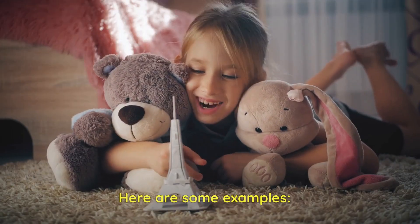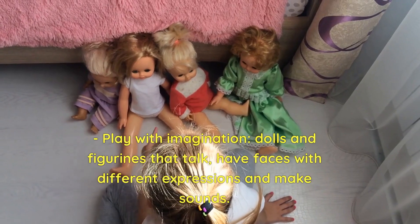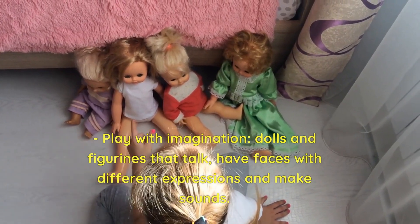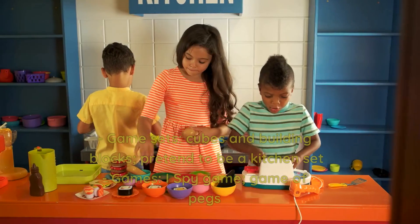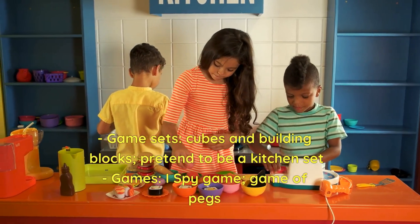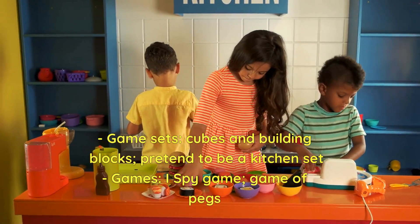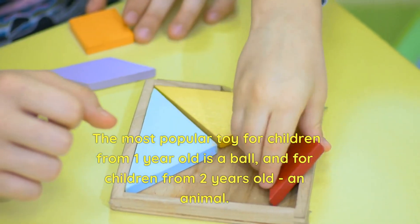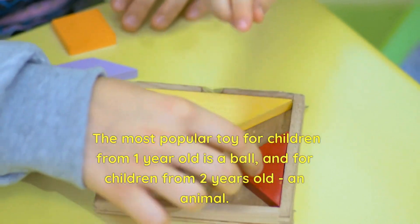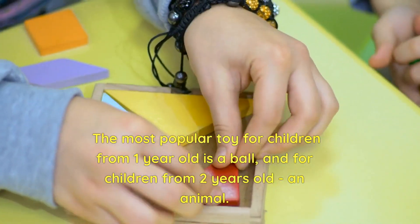Here are some examples of toy types. Play with imagination: dolls and figurines that talk, have faces with different expressions, and make sounds. Game sets: cubes and building blocks, pretend kitchen sets, I Spy games, and peg games. The most popular toy for children from one year old is a ball, and for children from two years old, an animal.